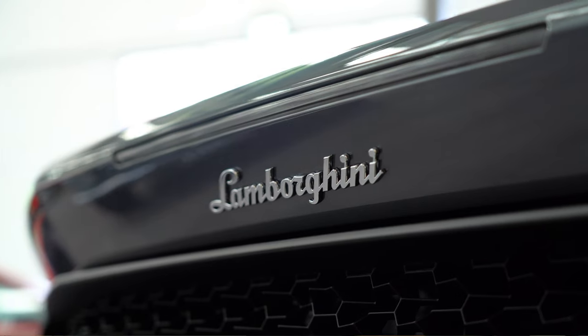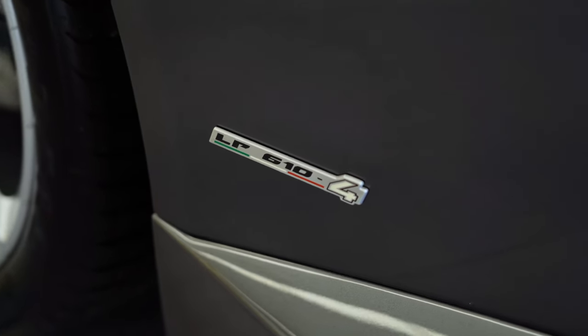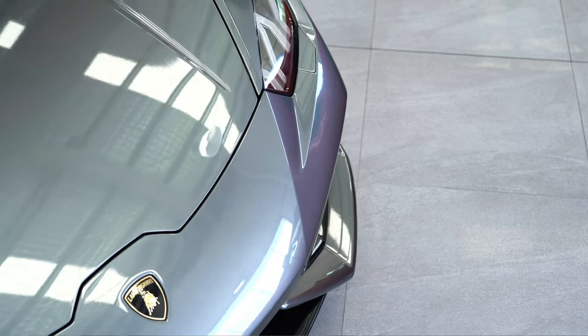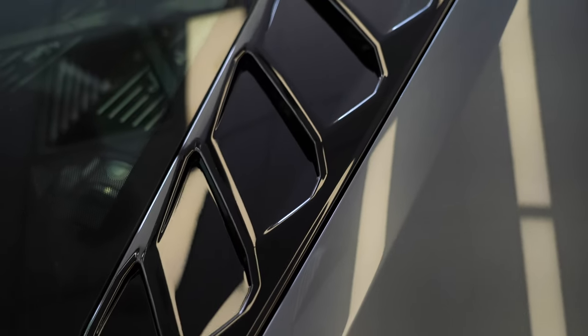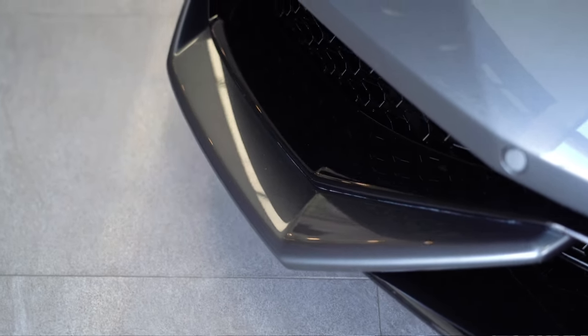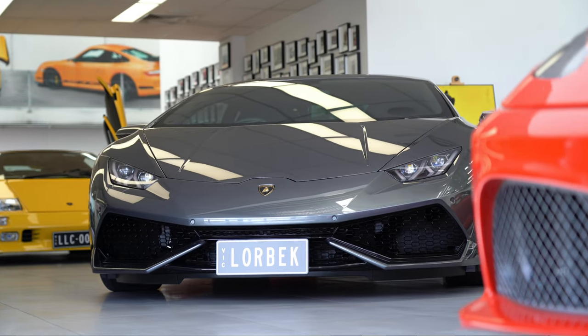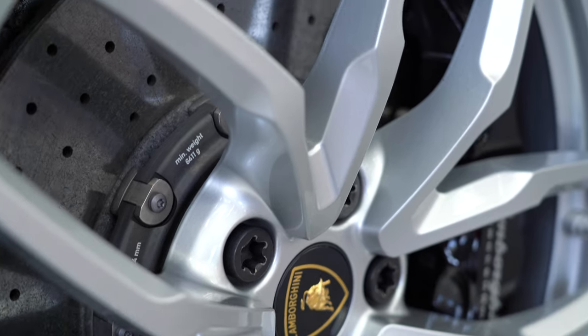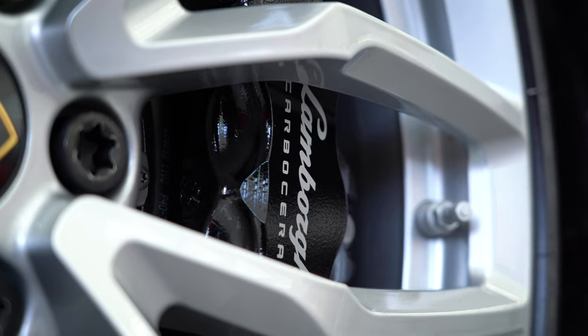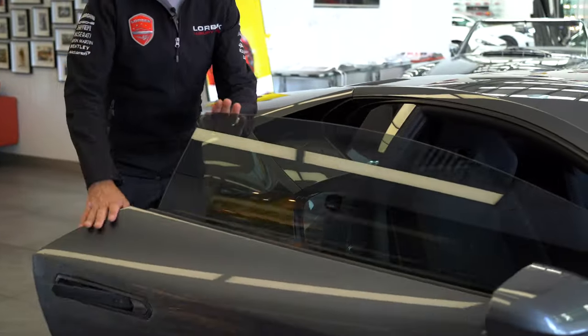This is a MY16 Lamborghini Huracan 610-4 that I purchased earlier this week. Firstly, the overall condition of this car is absolutely spectacular and we congratulate the previous owner for looking after it. If you notice under here there's no scuffing underneath the front spoiler, which is very low and can happen very easily — in fact it's happened to me. Coming around here you can see the alloys have never been bumped or scratched, which is very rare.